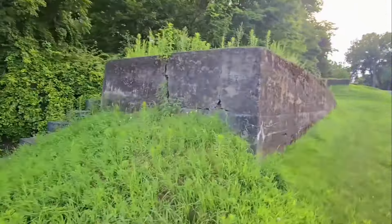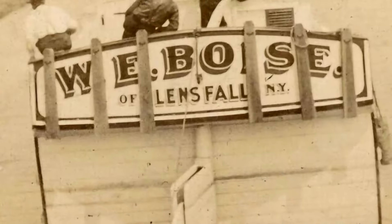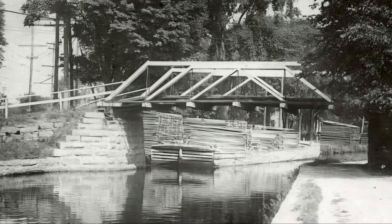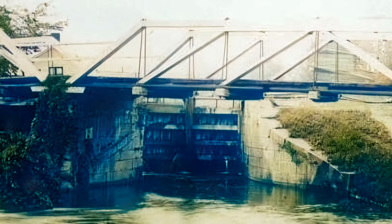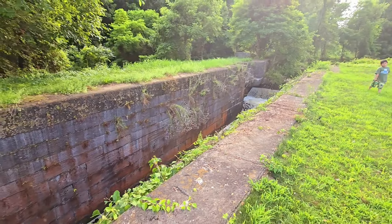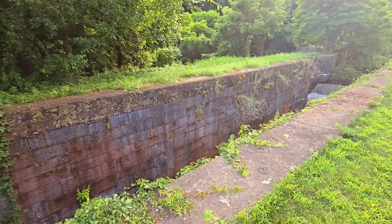The locks are numbered six through ten, with the topmost being number ten. They were specifically designed to control the dimensions of canal boats in the Champlain Canal system. Each lock was 15 feet wide and 100 feet long — that's pretty specific, right? But there's a reason for it. These dimensions played a crucial role in maintaining the flow and traffic on the canal, ensuring that boats could navigate smoothly.